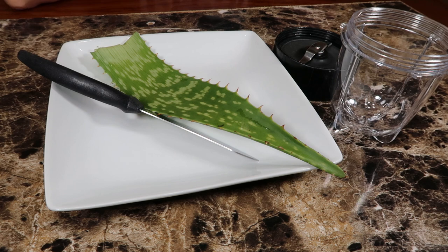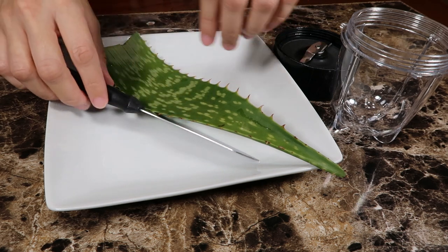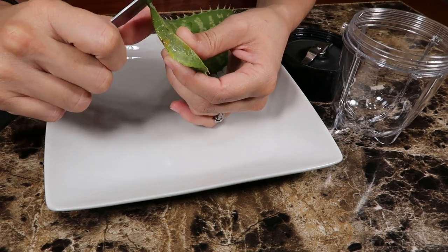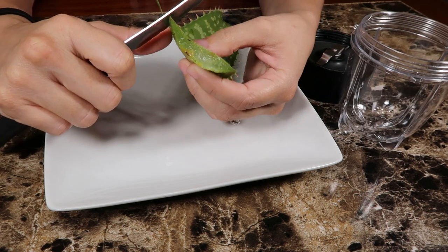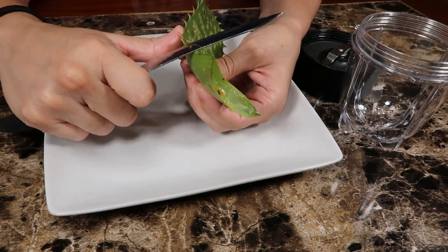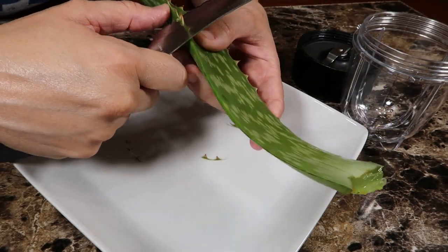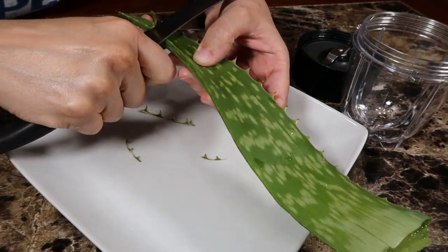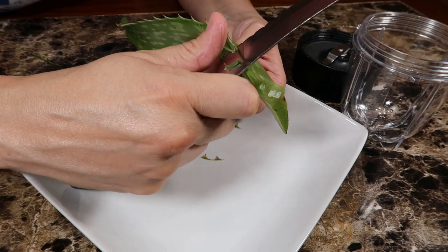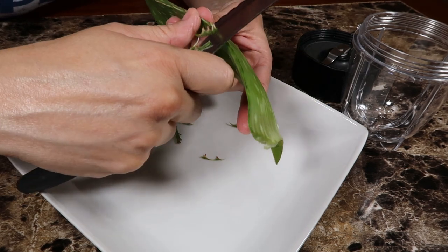So I'm gonna show you how to cut this aloe — it's very dangerous, these things hurt and I have cut myself many times with it. First you want to start on one end. If you have gardening gloves I probably recommend you do that, which I do have but they're outside. This aloe I actually grow here in my yard myself, and we don't use any pesticides or anything in our yard, so it's all healthy.